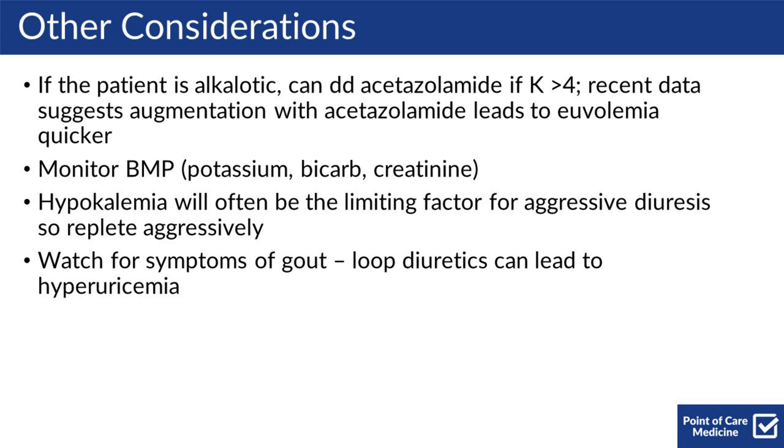You should be monitoring the BMP daily and sometimes twice daily, looking at potassium, magnesium, bicarb, and creatinine. Hypokalemia is often the limiting factor for aggressive diuresis, so you should be repleting aggressively. You should also be watching out for symptoms of gout, as loop diuretics can lead to hyperuricemia.